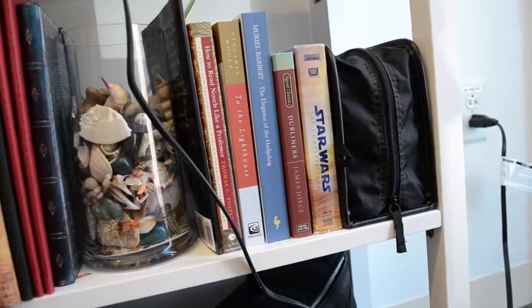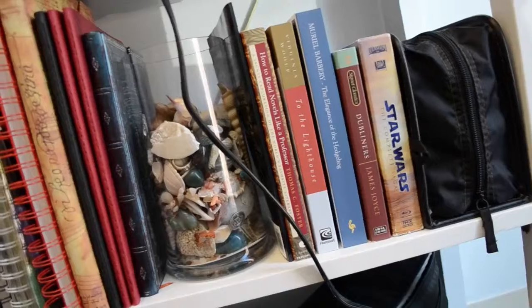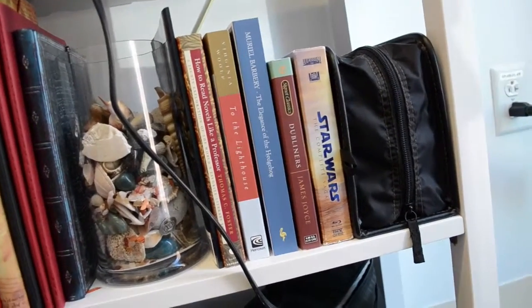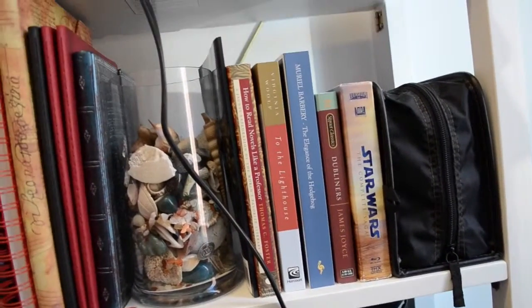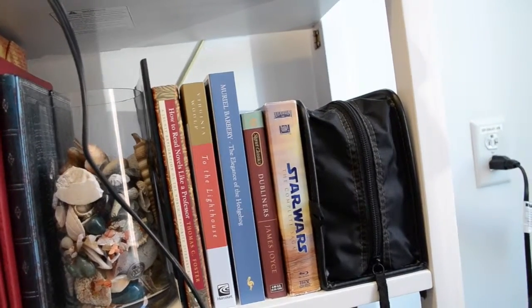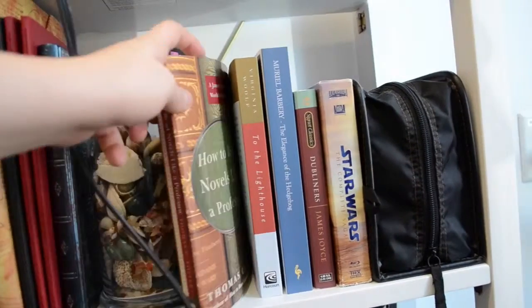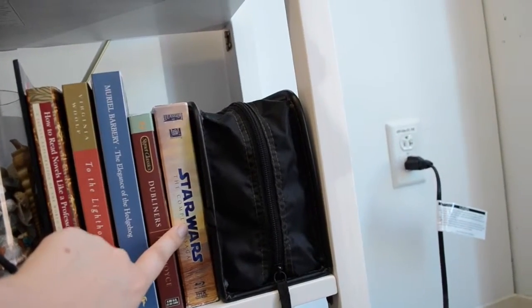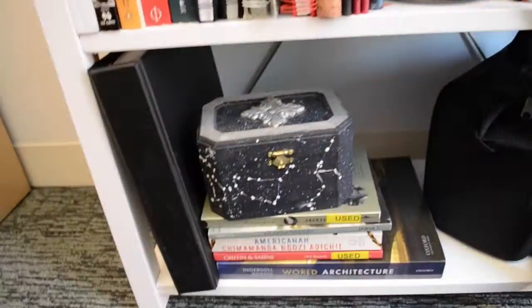Then I have some of my literature books. Weird story — the lady told me I needed these for my class, and I think she got confused because there were different sections, so I technically didn't need these three, but they're on my reading list for life anyway, so I just kept them. I also have The Metamorphosis, which I just read for class, and then How to Read Literature Like a Professor, which I'm still reading but it's really good. And then I have a Star Wars DVD collection, and then my general DVD collection — I'm not going to go through it, but I watch a lot of movies.